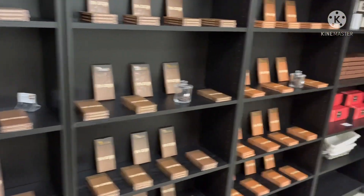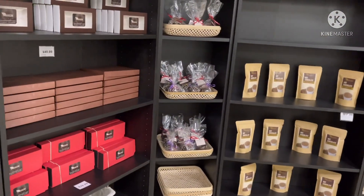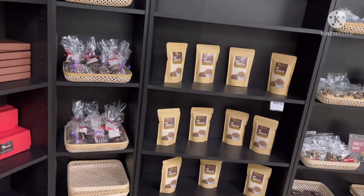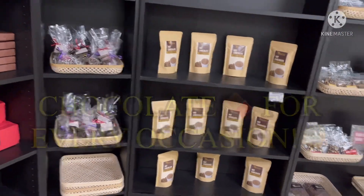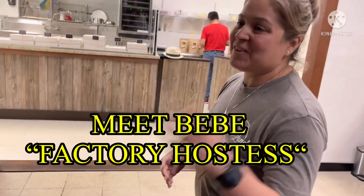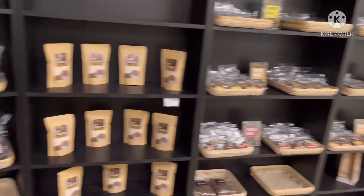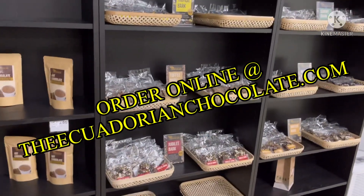Carlos, do you have chocolates prepared specially for occasions like weddings, anniversaries, or birthdays? BB is saying that yes, they have chocolate for every occasion! So guys, we're here at the Ecuadorian Chocolate Factory and they make beautiful chocolates for all kinds of special events.